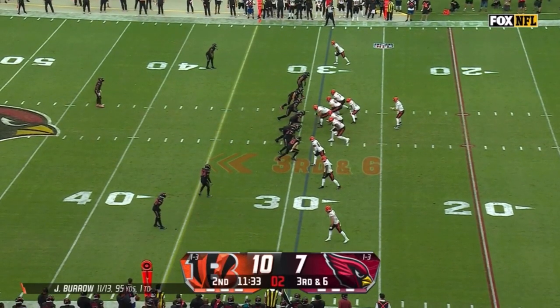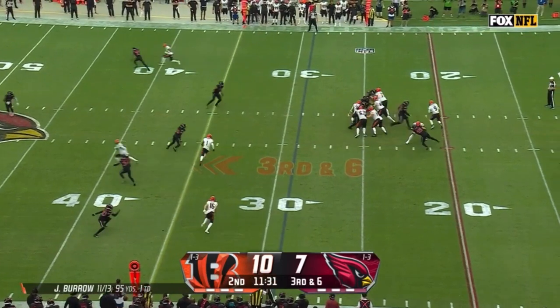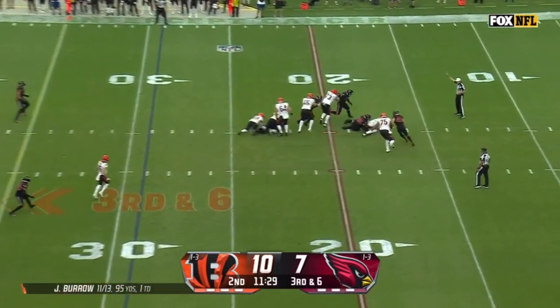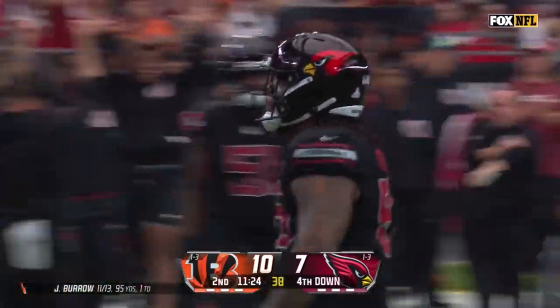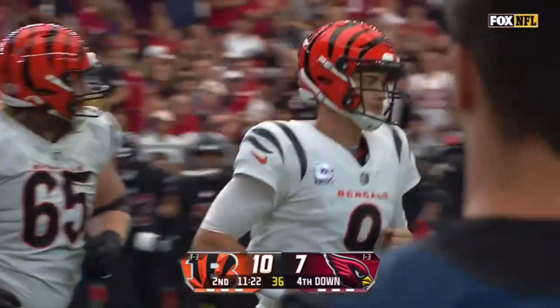There's a safety hanging in the middle of the field. Here comes pressure up the middle. Burrow in trouble, Burrow tossed to the turf. Dante Stills with the sack and a three-and-out indeed for the Cardinals defense.